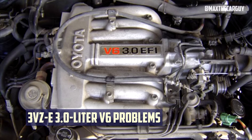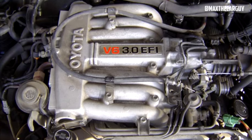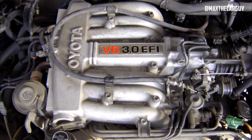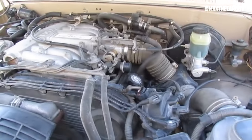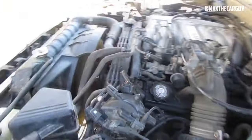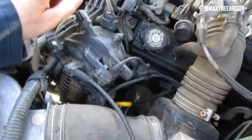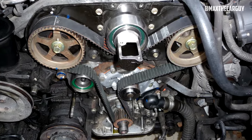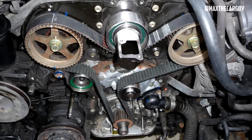3VZ 3.0L V6 Problems. Toyota's first-ever V6 engine, the VZ, was utilized in automobiles from 1988 to 2004. It uses a cast-iron cylinder block with aluminum cylinder heads in a SOHC configuration, just like the 22RE. The camshafts on the 3VZ are driven by a belt that needs to be changed every 90,000 miles. The engine's water pump is not inherently problematic, but it has a shorter service life than some competitors — between 100,000 and 150,000 miles.